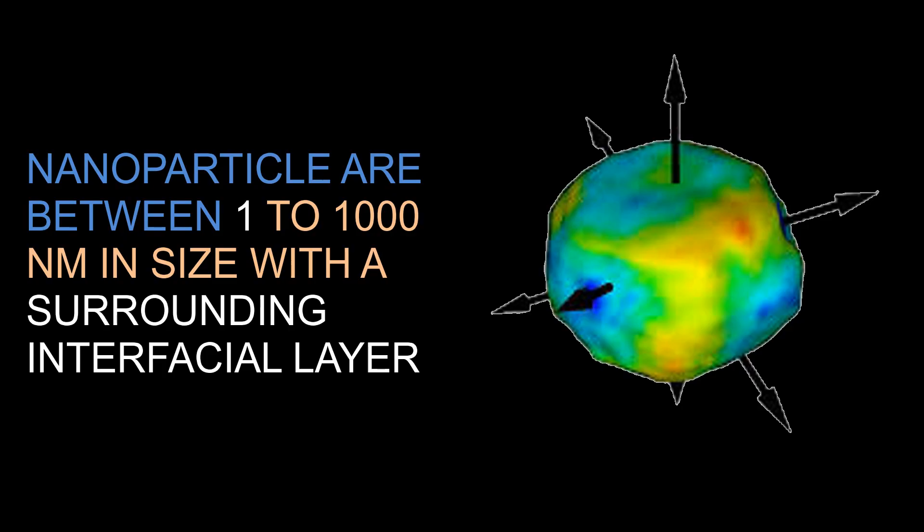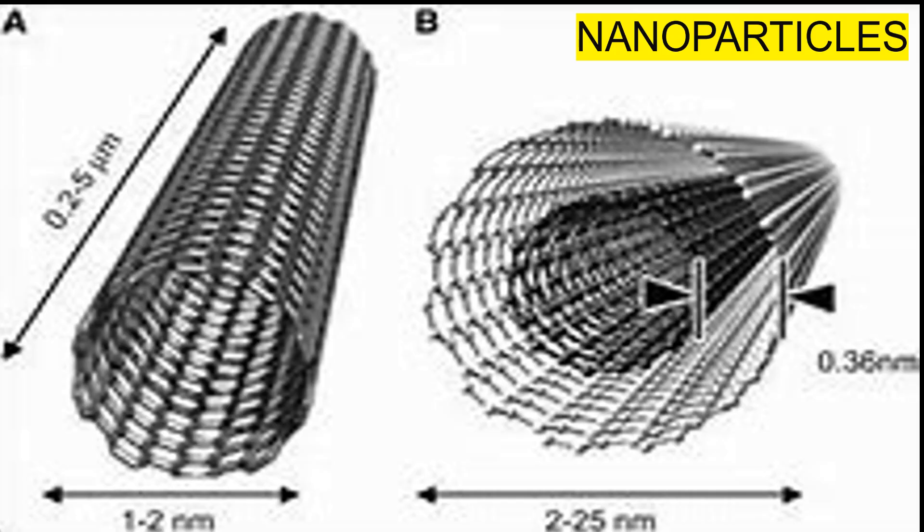Nanoparticles are particles between 1 and 100 nanometers in size with a surrounding interfacial layer. The interfacial layer is an integral part of nanoscale matter, fundamentally affecting all of its properties. It typically consists of ions and inorganic and organic molecules. As the most prevalent morphology of nanomaterials used in consumer products, nanoparticles have potential and actual applications in all industries.